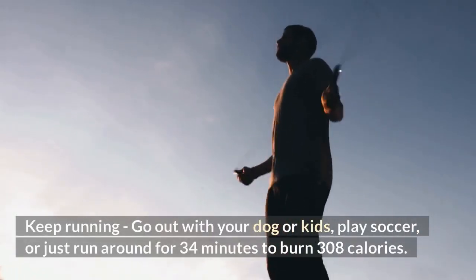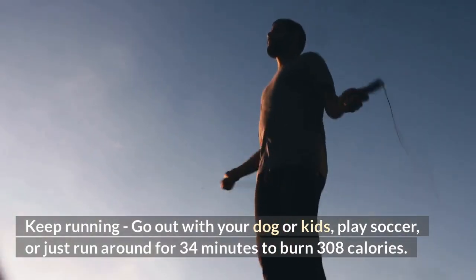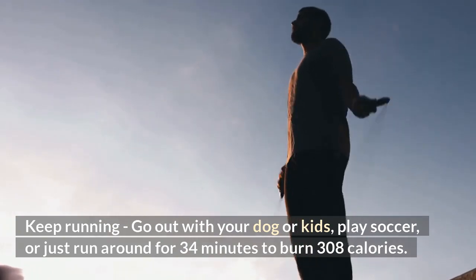Keep running — go out with your dog or kids, play soccer, or just run around for 34 minutes to burn 308 calories.